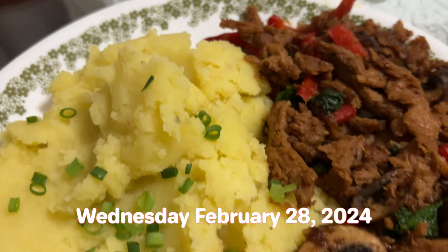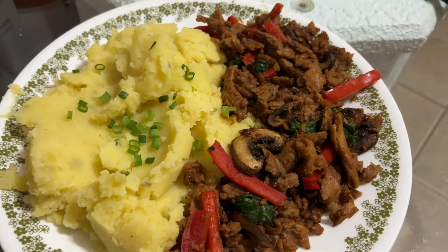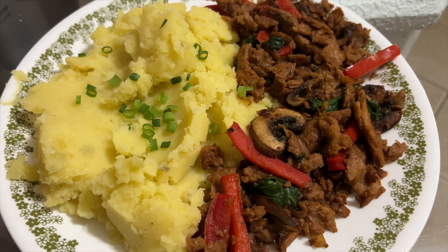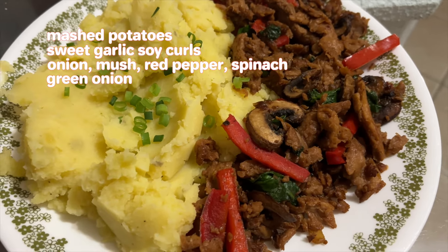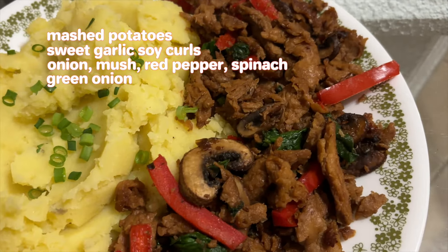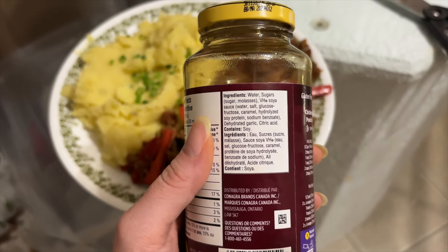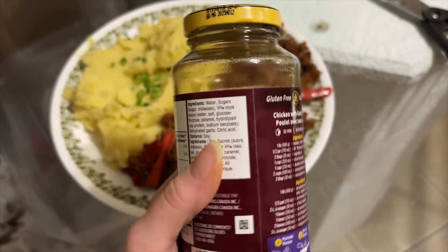Welcome to day three — it is Wednesday. Here is our dinner today, y'all, and it is looking fabulous. I've outdone myself. I have mashed potatoes — I used vegetable broth instead of any plant milk, so not gonna be as creamy, but that's fine. I put fresh green onions on top, vegan margarine, salt, pepper, and garlic powder. I also have soy curls with onions, mushrooms, red peppers, and wilted spinach. I use a sweet garlic sauce — it's vegan by accident and gluten-free.